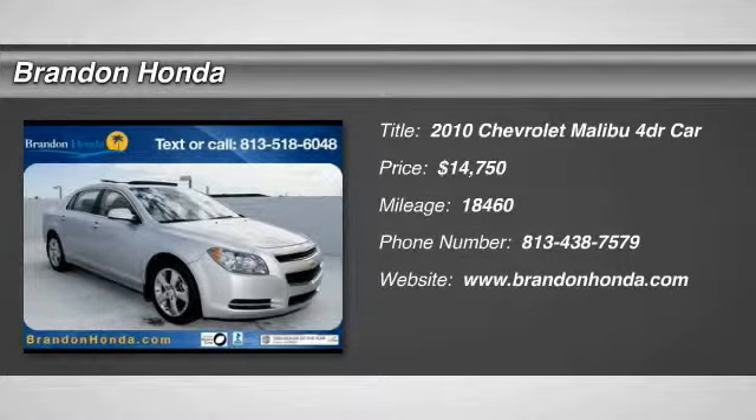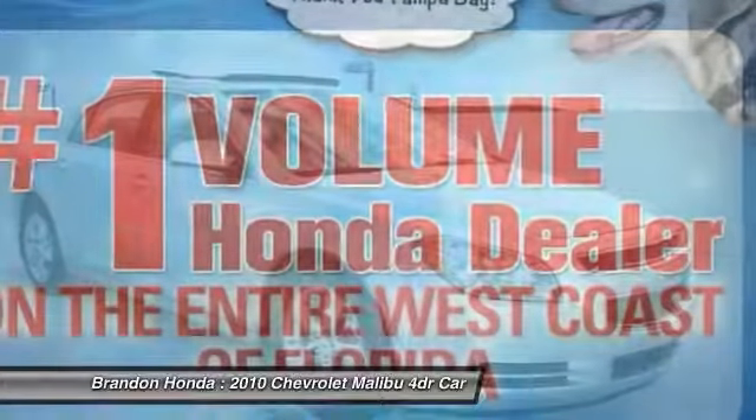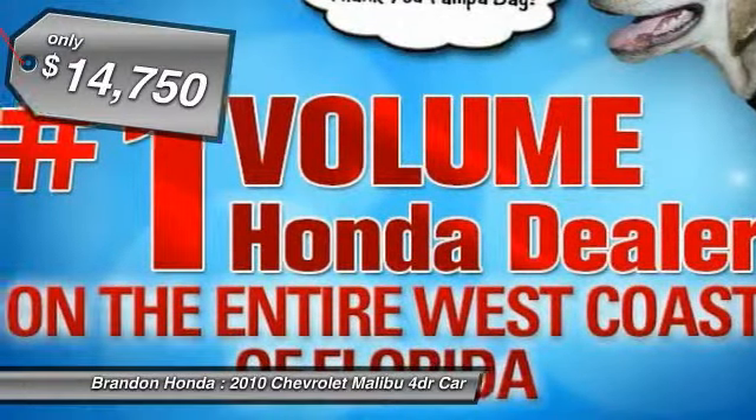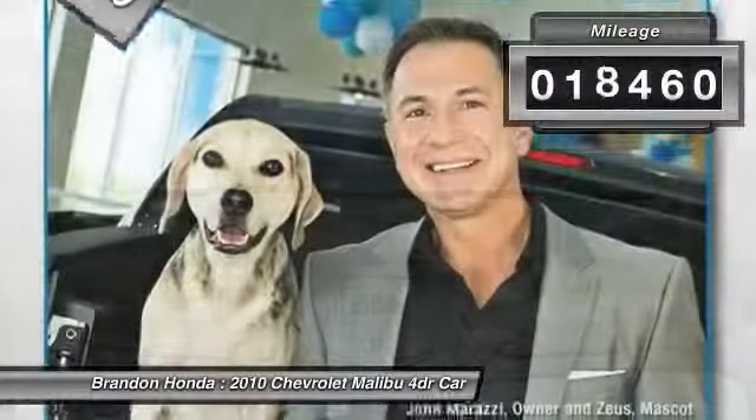The 2010 Chevy Malibu — a combination of performance and fuel economy. The Malibu is a great commuting car and is priced below $15,000. This vehicle has less than 20,000 miles.